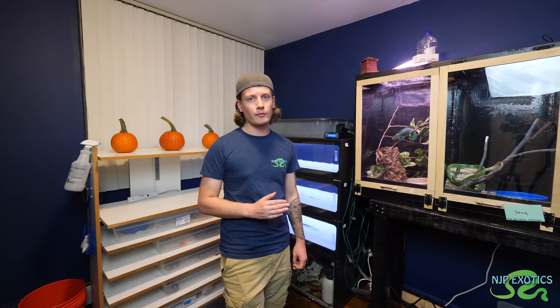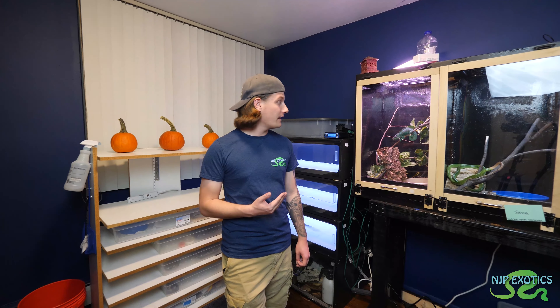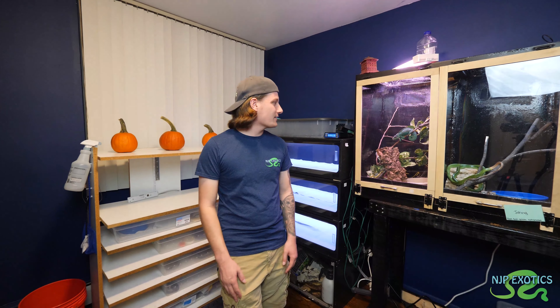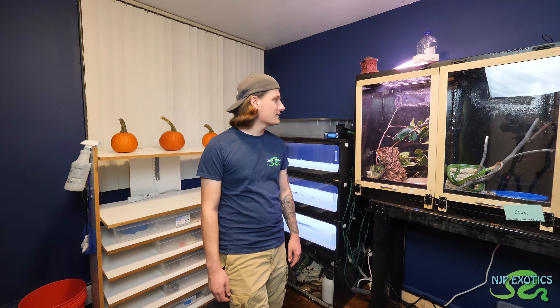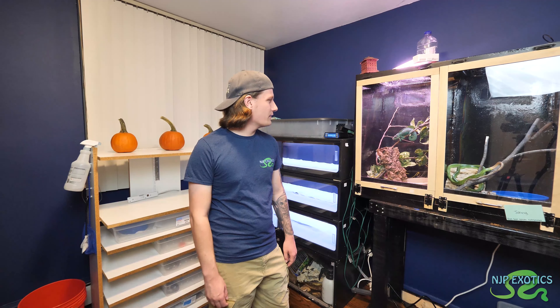In today's video, we do the October update of the Reptile Room. My name is Nick Pulaski. Growing up, I have always had a passion for wildlife. And with that passion, along with my passion of filmmaking, I get taken on some amazing adventures creating wildlife content, getting up close with a variety of incredible animals. Come follow along as I pursue my goals of educating, inspiring, exploring, and conserving wildlife, all while having fun.